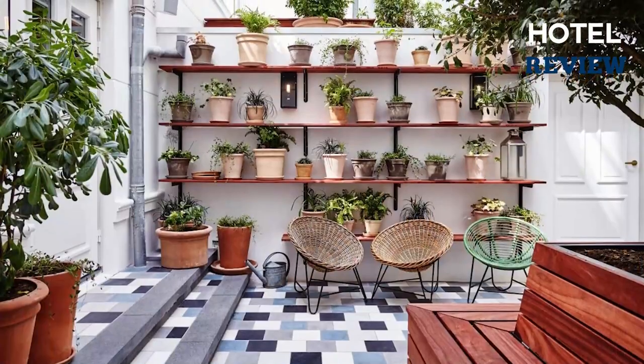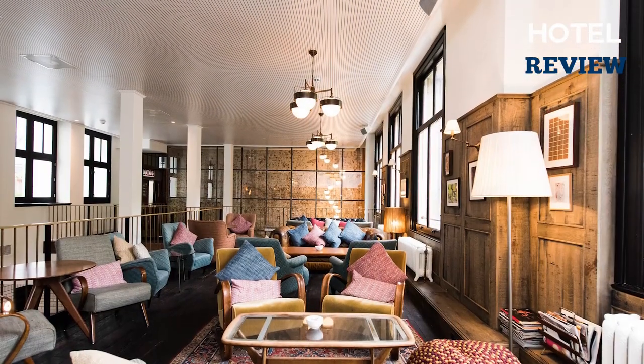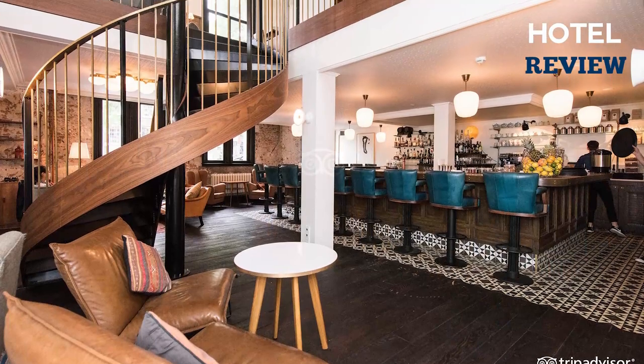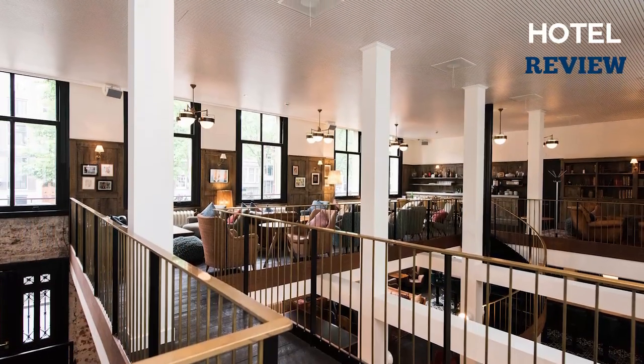A moderately priced restaurant and a lobby convenience shop with grocery store prices are also available, which is especially useful for satisfying hungry children on the fly. Nearby tourist attractions include the Houseboat Museum, the Anne Frank House, Begijnhof, and the family favorite Madame Tussauds.